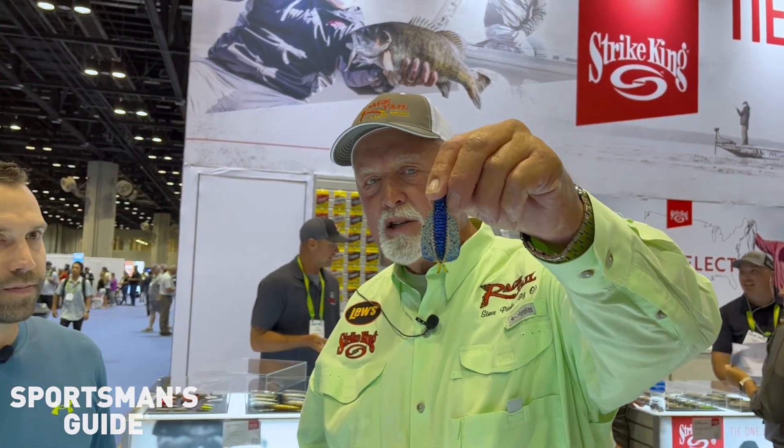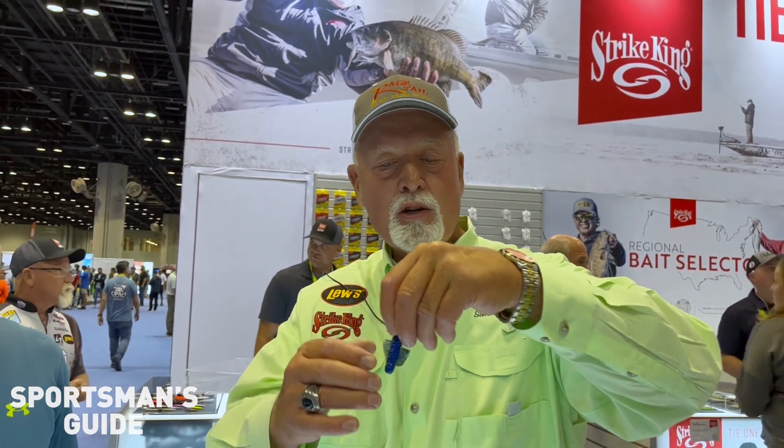Another one we came out with — this is brand new right now — is the new Rage Hawk. That body is perfectly suited for a three to four-aught hook. When a fish touches this, they're going to have the hook in their mouth, so it'll be perfect for bed fishing, great for flipping. You guys need to check out the Rage Hawk — it comes in all of our great colors.